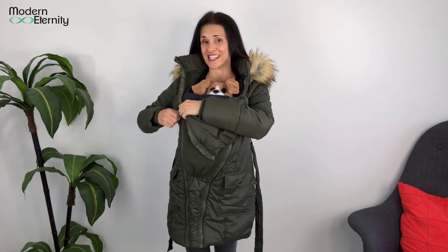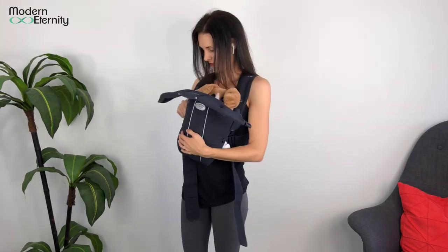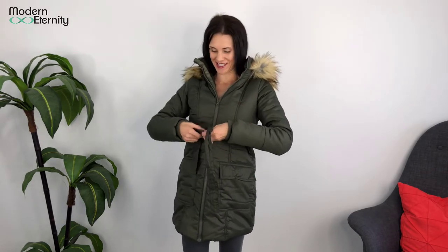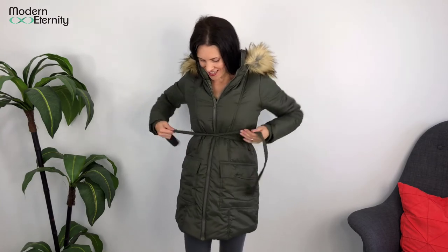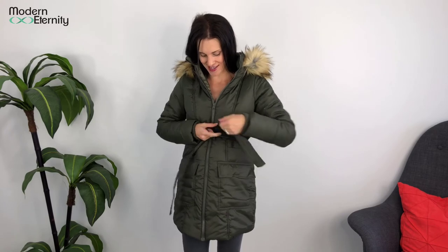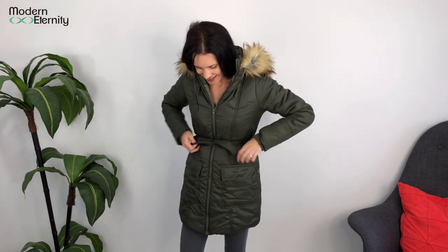And the third way that you can wear it is baby free, so I will just take out this middle insert now. And there we go — now I have got a super stylish jacket that I can wear for years to come. I didn't have to get rid of it after pregnancy or babywearing.